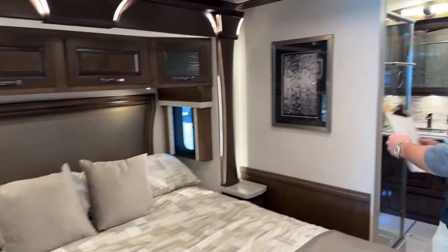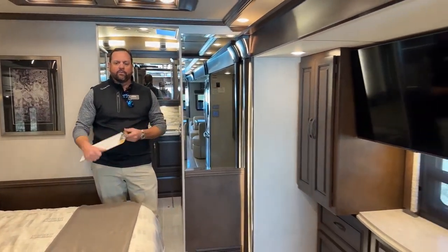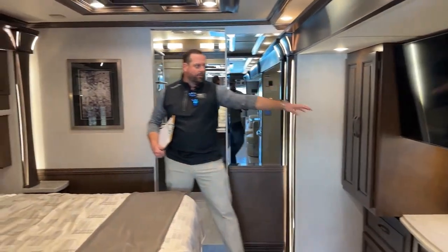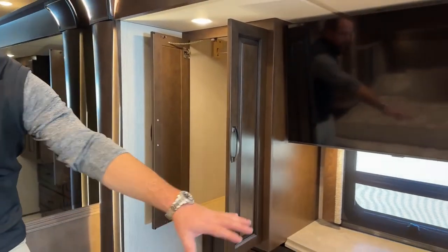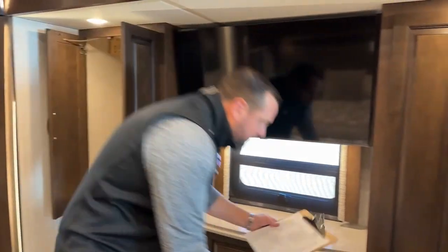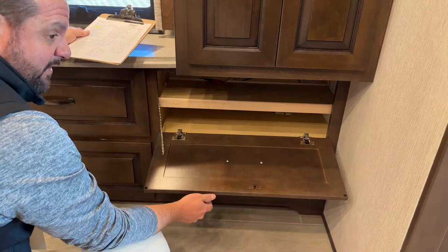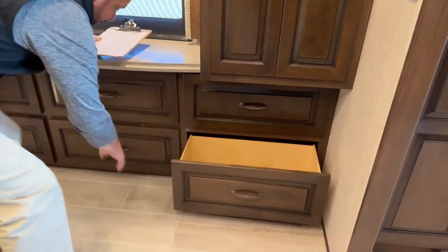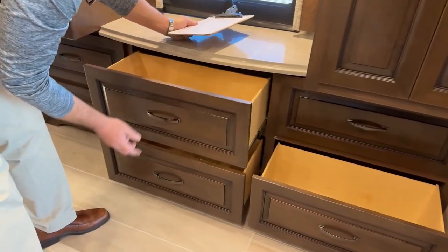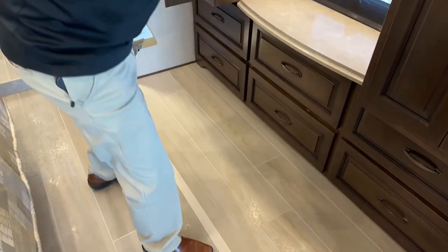Coming around to the back, the bedroom is a similar design as the 4369 with a king-size bed and wardrobe storage across the way. You've got a 43-inch LED TV with six drawers down below — one of which is an adjustable shelf for game systems or satellite receivers, and the other five are full extension drawer glides on soft close hinges. You get more wardrobe storage here as well.